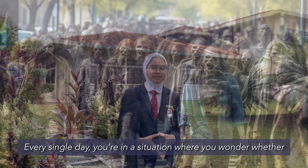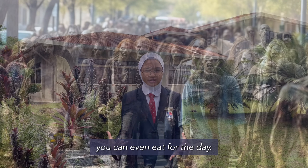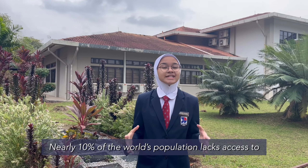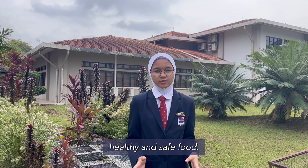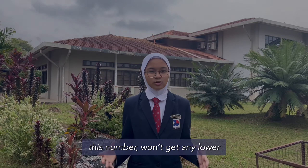Imagine waking up to a zombie apocalypse — every single day, you're in a situation where you wonder whether you could even eat for the day. Except this isn't a hypothetical situation. Nearly 10% of the world's population lacks access to healthy and safe food, and with an exponentially growing population, this number won't get any lower.